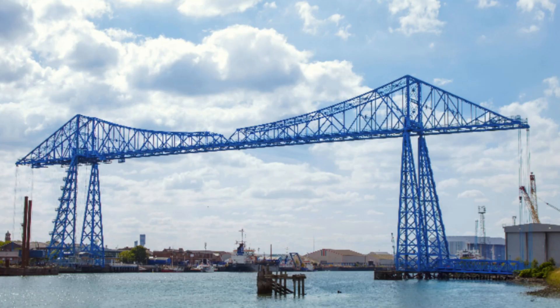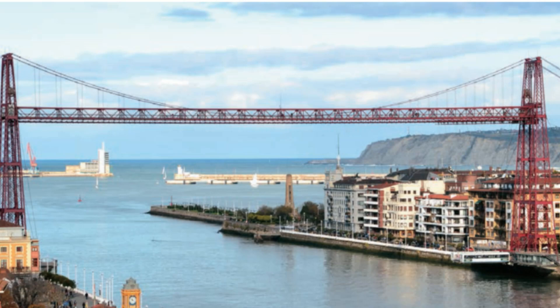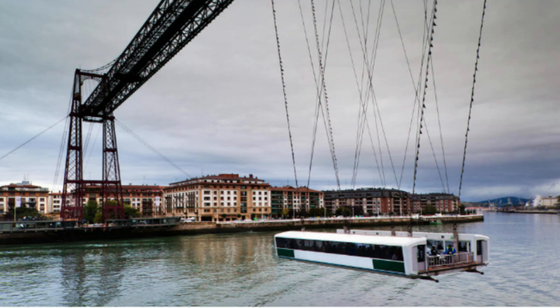The Middlesbrough Transporter Bridge is not the oldest in the world — it's not even the oldest in Britain. It's just the first one I had seen. The other remaining examples are very similar with variations. The oldest in the world is Puente de Vizcaya, very close to Bilbao. It's fully functional to this day. Six million people use it to cross the estuary every year and it's now a UNESCO World Heritage Site.